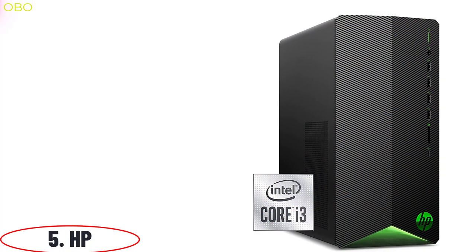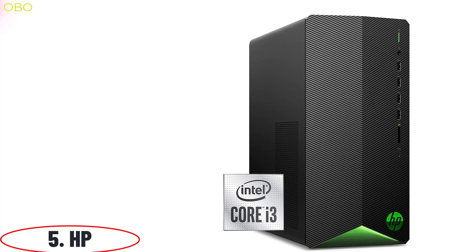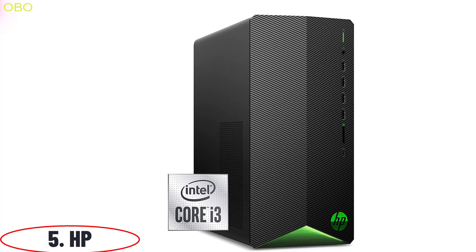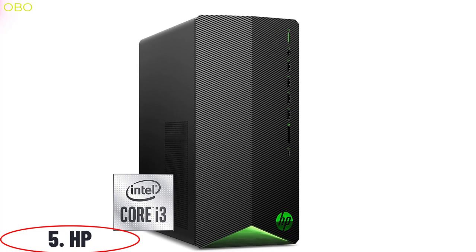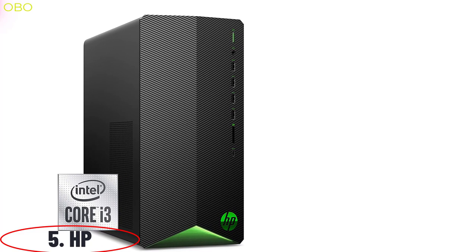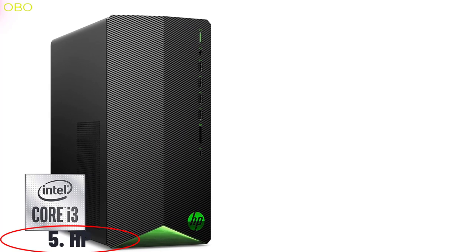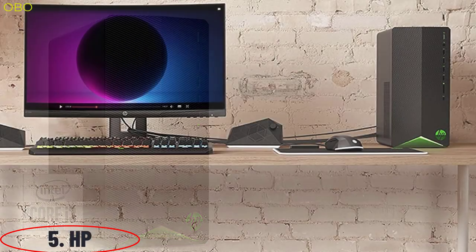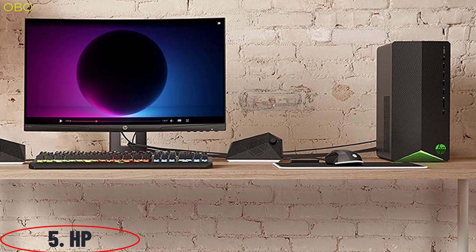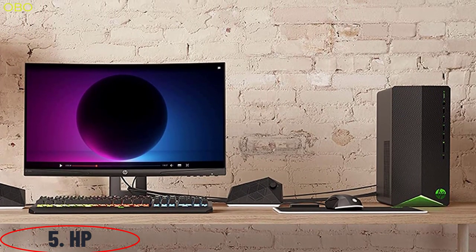Number 5: HP. The HP Pavilion Gaming PC is the best gaming PC for you if you are looking for a high-performance gaming PC while not spending too much. It is ideal for gamers who want to experience immersive graphics and sound. The HP Pavilion Gaming PC is one of the most popular choices among consumers as they want a high-end gaming PC with an affordable price tag. It has a powerful Intel Core i3 processor and an NVIDIA GTX 1650 graphics card, which makes it perfect for gamers.